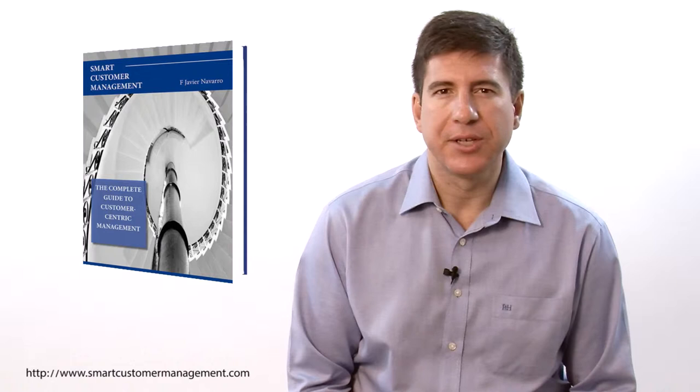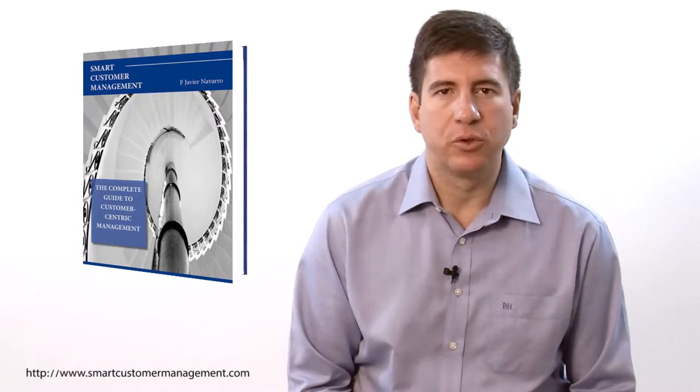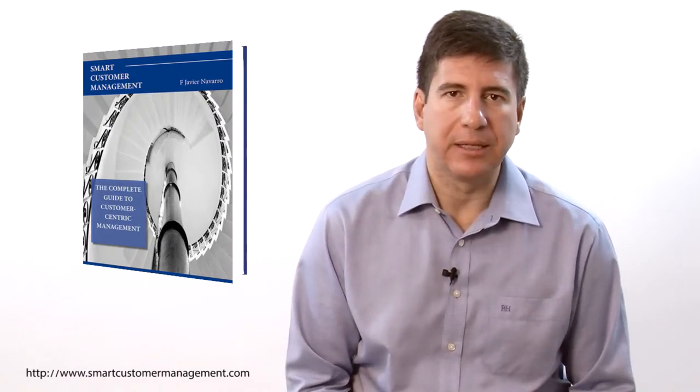Hi everybody, it's Javier Navarro, founder of Smart Customer Management and author of Smart Customer Management, The Complete Guide to Customer-Centric Management. In this video, I want to tell you about the book and the valuable resources and expertise you are going to find on the website to boost your customer-oriented initiative.